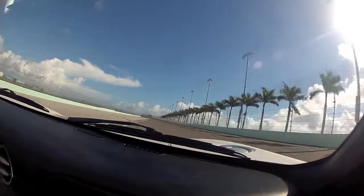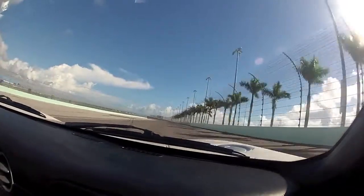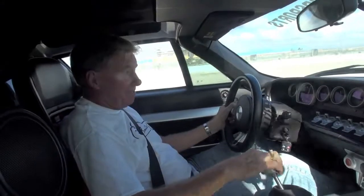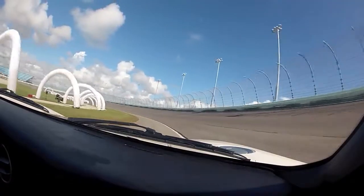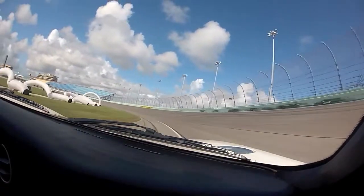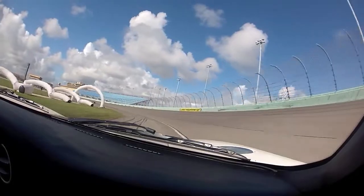There we go — back up in third gear, that's 60... 80. And now we'll duck down low and go back into Penn Lane and give you an idea what a lap of the Homestead Miami Speedway is like in a Ford GT.